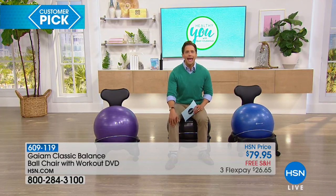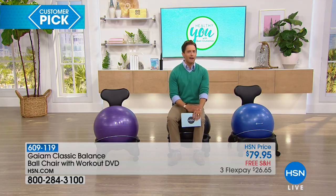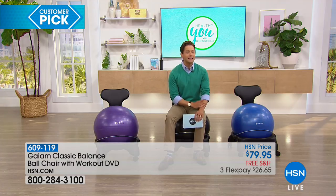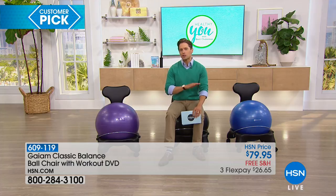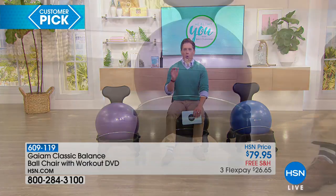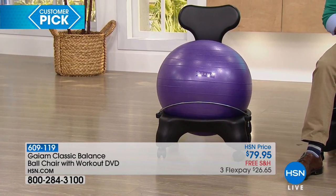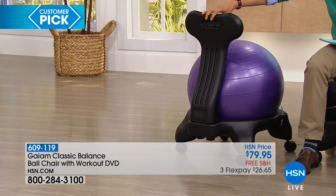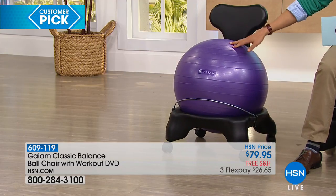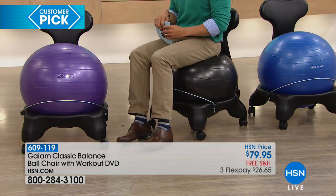We're even going to include a balance ball exercise DVD to go along with your purchase. We've never offered this product in a live full presentation here on HSN, and people who have seen the GAIAM brand name here have already made this balance ball chair a customer pick on our network. Today, it's shipping to your door totally free of charge — a risk-free trial with FlexPay exclusively for the Healthy You customer, for less than $27.